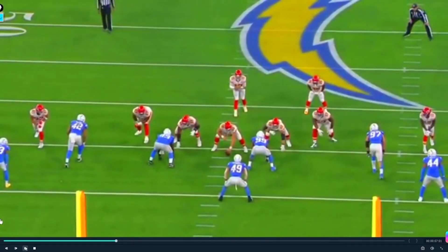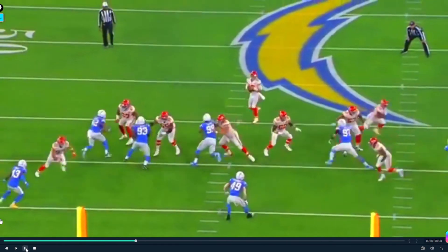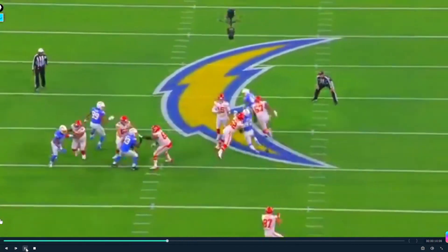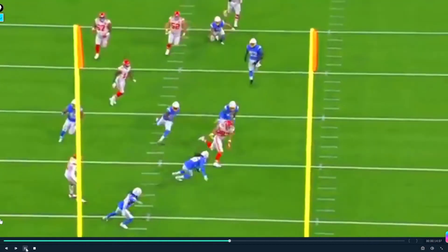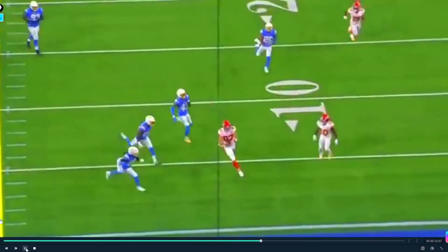The Kansas City Chiefs get a big win on Thursday night. This would have been a huge win for the Chargers if they could have had it, but the Chiefs are rolling and they may be the best team in the AFC.